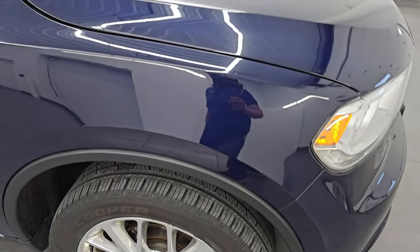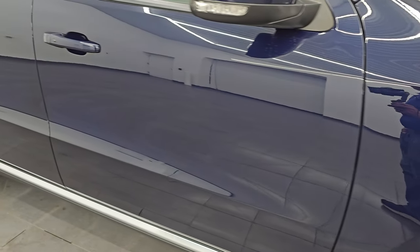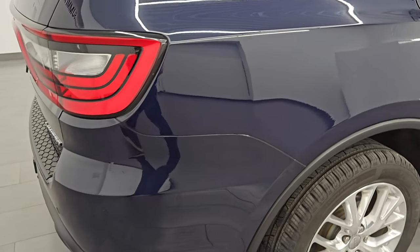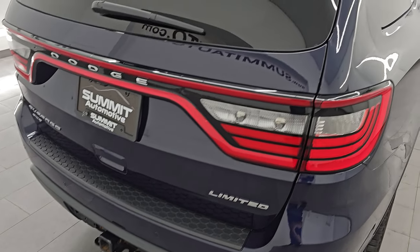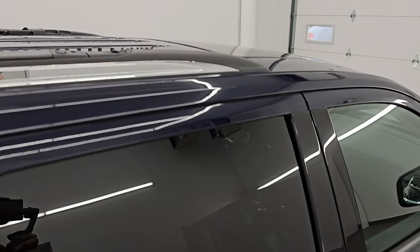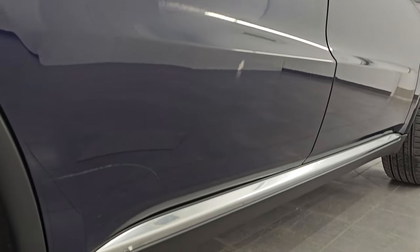As you go down this side of the 2016 Dodge Durango, take note of how clean that body is, how reflective and mirror-like that paint is. I take these HD videos so if you are far away or even close by but cannot make the trip down, you can see the vehicle, hear the vehicle, and have confidence in what you're looking at before you even get here. When you do get here, there are absolutely no surprises and you can make a smart and informed buying decision.